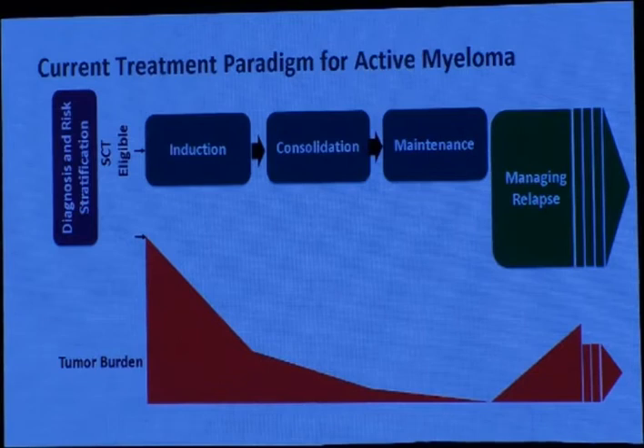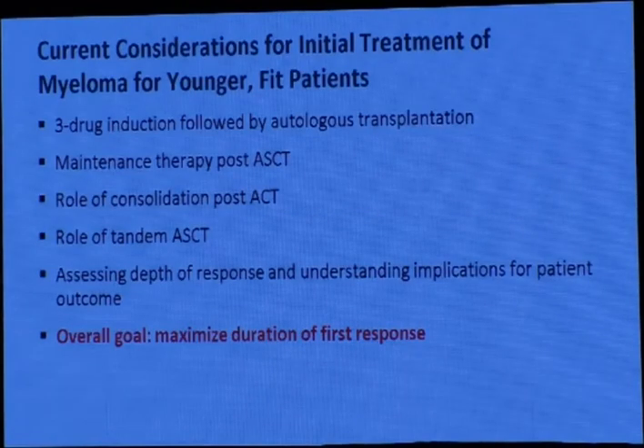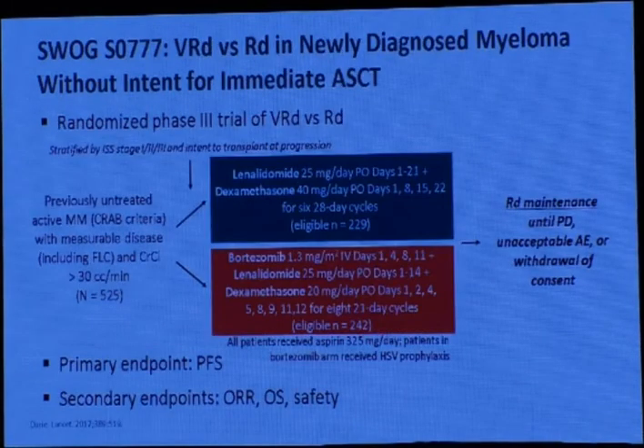For active multiple myeloma, you start with assessing whether the patient is eligible or ineligible for transplant. For transplant-eligible patients, use induction treatment followed by autologous stem cell transplantation, possibly consolidation, then maintenance and follow-up. When the patient relapses, the time to next treatment becomes shorter with each relapse. Usually patients receive up to four lines of treatment until becoming refractory. The overall goal is to maximize the duration of the first response.